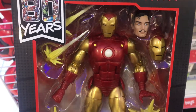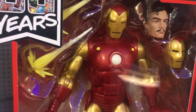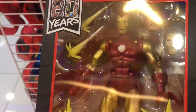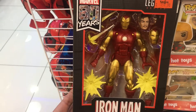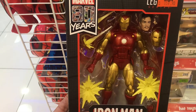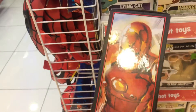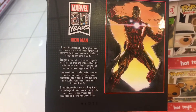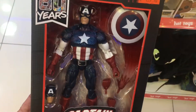Also part of the 80-year series, Hasbro's Legends line has this super shiny comic book version of Iron Man. You can't ever have too many Iron Men, and this one is possibly one of the best ever based on his early appearance. It's also feature-packed with no less than three interchangeable fists and a whole bunch of repulsor blasts to shoot out of his hands.